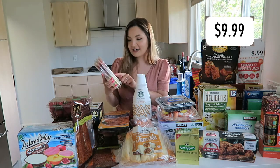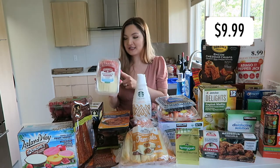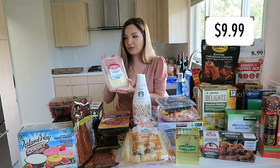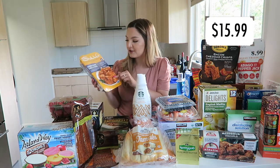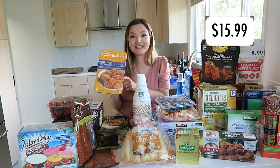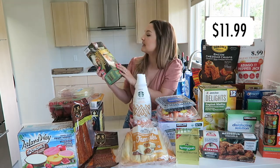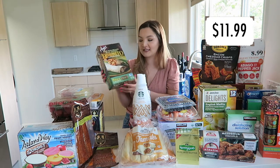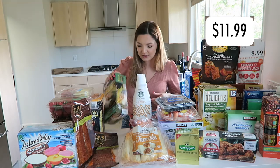Next we have these soppressata Italian salami and Monterey Jack cheese little snacks. There are three trays in each pack, so I feel like this will go really fast. My sister and brother-in-law got the chicken coconut curry with mango — it's the Suki's Irresistible Indian Cuisine. They also picked up these Amy's organic beans and rice burrito with cheddar cheese, an eight-pack, which is perfect for a quick and easy lunch.